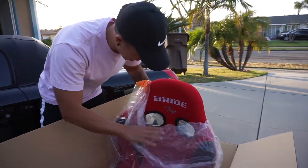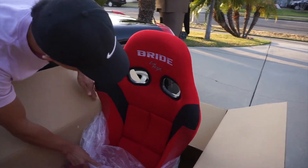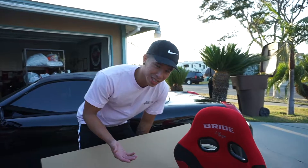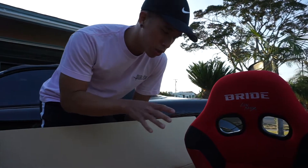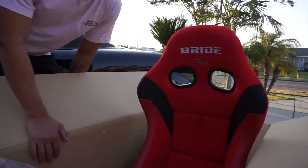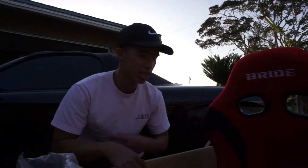I'm so hyped for this. That's actually really nice. This looks way better in person than it does in photos. Guys, this is actually the Bride ZEG — I think I'm pronouncing that right — Bride ZEG 4. This is the newest model. Doesn't expire until 2025, I believe.